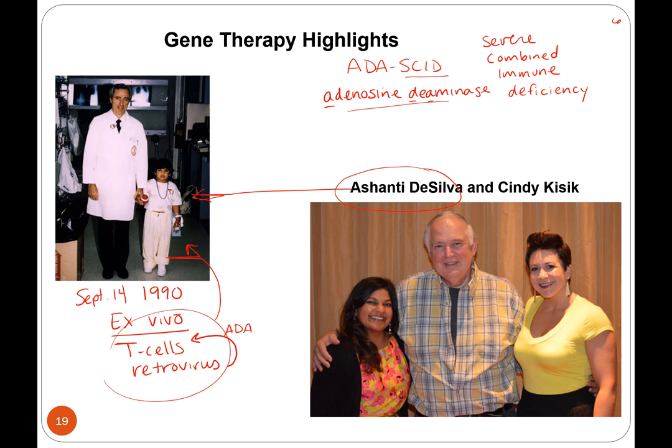They took these genetically modified T cells and re-injected them into the little girl, and repeated this treatment for about two years. One caveat was that she was also getting ADA replacement therapy — they were giving her both the protein and the gene therapy. These modified T cells actually persisted in her system for 10 years, and it seems as if she was able to overcome this immune deficiency. This is her in 2013, 23 years later — she's 27 and healthy.